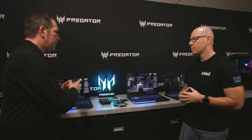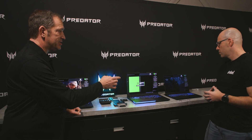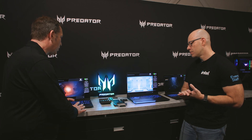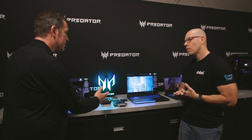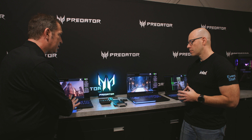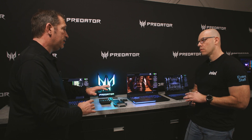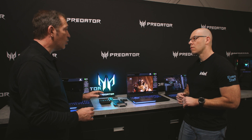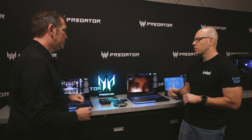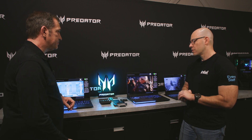These are the new Predator Helios 16 AI and 18 AI, as well as the new Predator Helios Neo 16S. Let's focus first on the 16 and 18 Helios AI. There is a difference in size — 16 inch versus 18 inch panel. On the 16 we have an OLED panel, and on the 18 it's a mini LED with variable refresh rate — 240 Hz or 144 Hz. The OLED will also go up to 240 Hz.